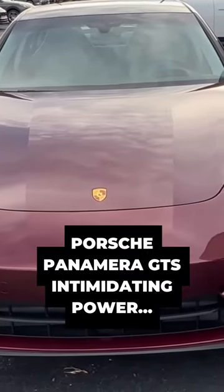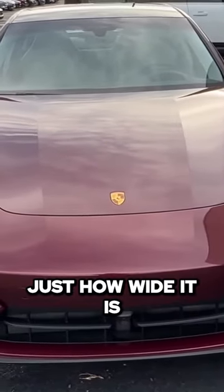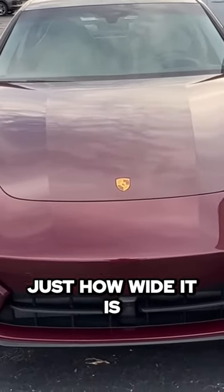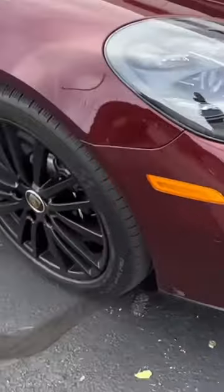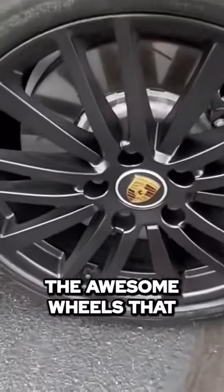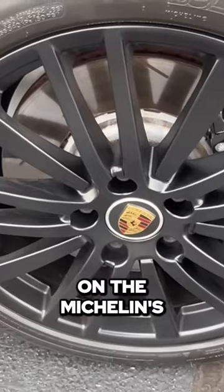The first thing to notice about this Panamera is just how wide it is and how intimidating it looks. Coming around to the side, you see the awesome wheels here on the Michelins.